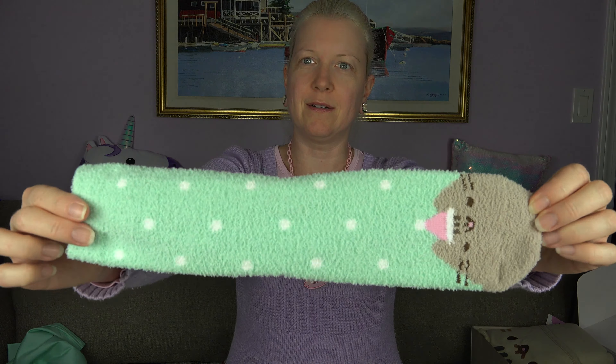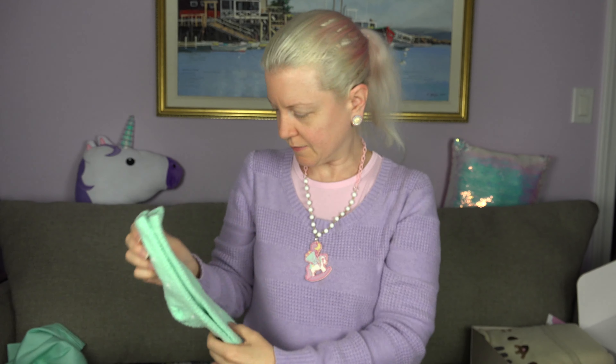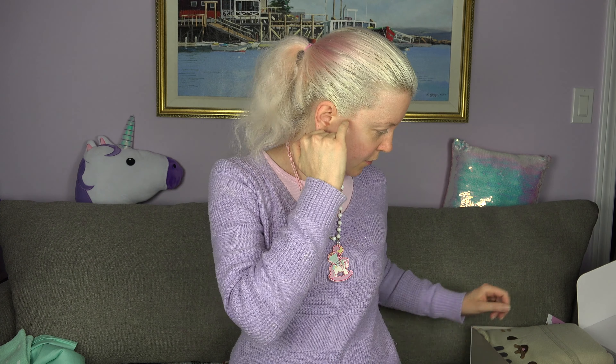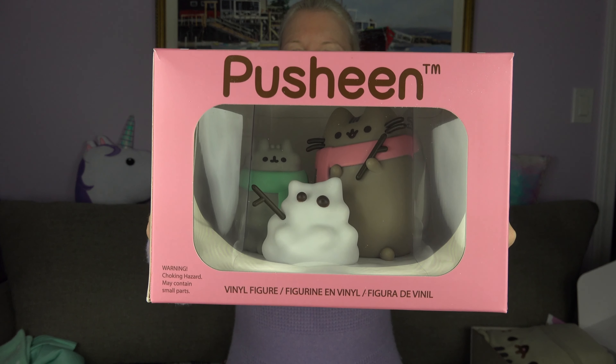Hello everyone! In this video I'm going to be unboxing my most recent Pusheen box, and I also have a bonus surprise Pusheen item. What could be in this ginormous box? I don't know, we'll see! I'm still a tiny bit sick — my last video I was really sick, but you can probably hear it in my voice. How cute is Pusheen with her little Santa hat on and snowflakes? She is so cute.